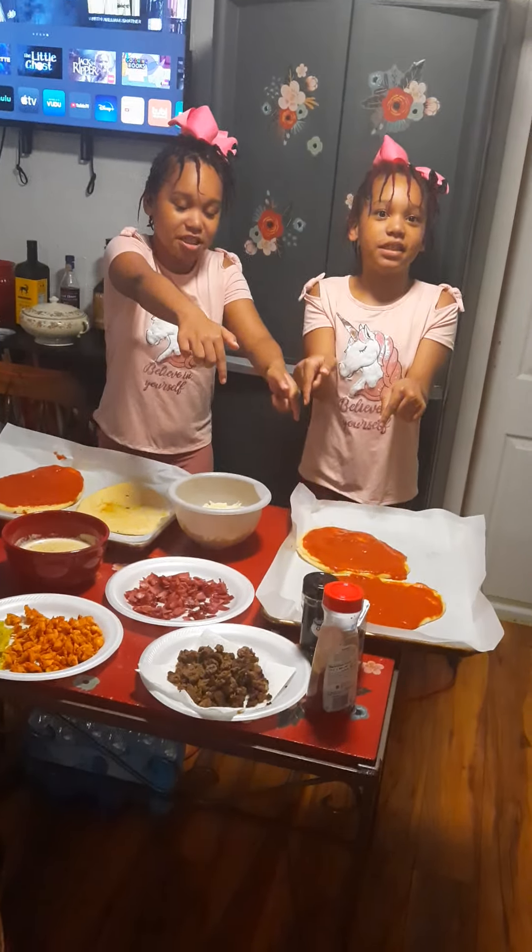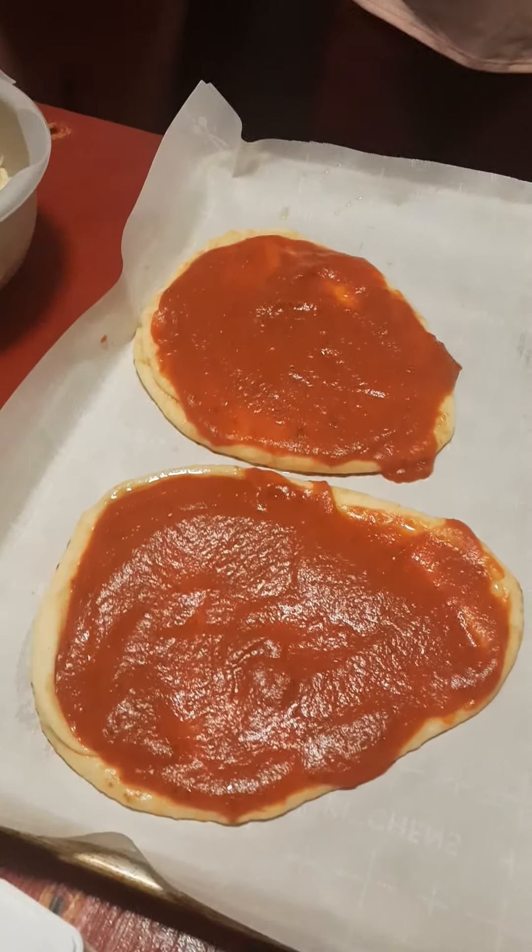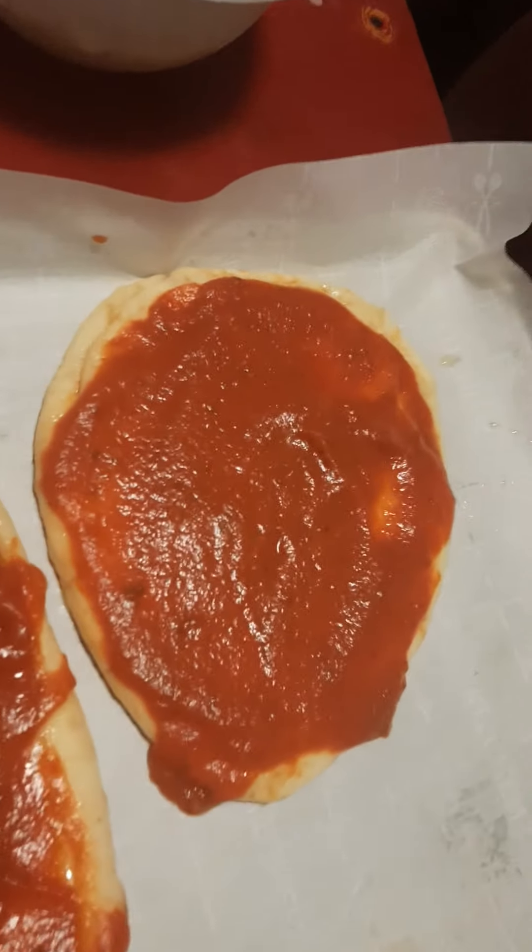What do you want on your pizza? So what do we have, girls? What shape is the pizza? An alien head. So what are you gonna put on your pizza, Renjaya?